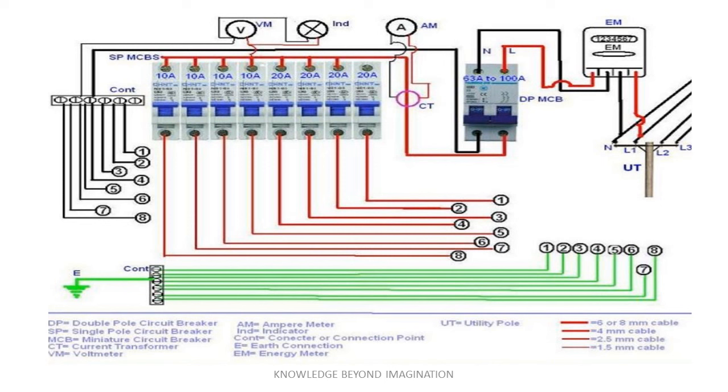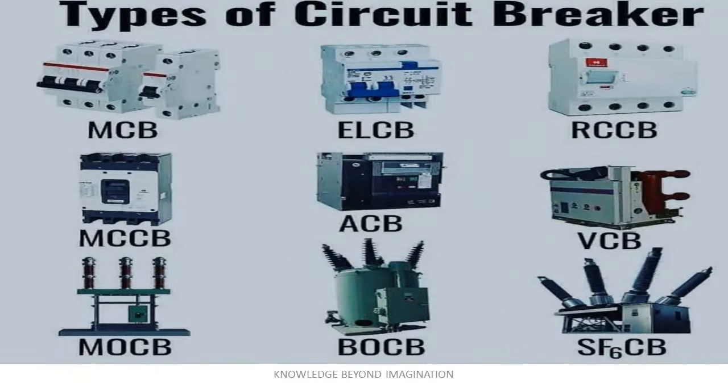Unlike a fuse, which once blown must be replaced, a circuit breaker is designed for longevity. It can be reset and reused, making it an efficient and cost-effective solution in our electrical systems. Each type of circuit breaker — be it air break, air blast, oil, or SF6 — employs a unique method to extinguish the electrical arcs that occur during faults. Air break and air blast breakers use the air itself to quell the arc, while oil and SF6 breakers rely on their respective substances to suppress these electrical faults. This rapid response not only saves lives but also minimizes equipment damage, ensuring that our electrical systems run smoothly and safely.